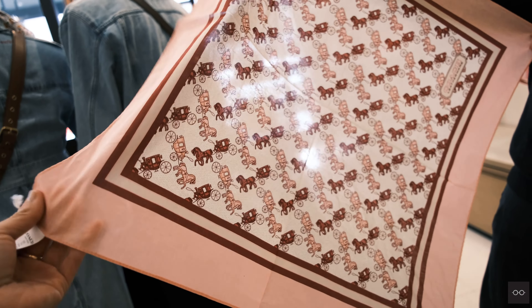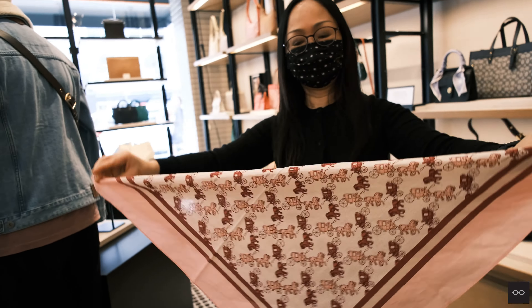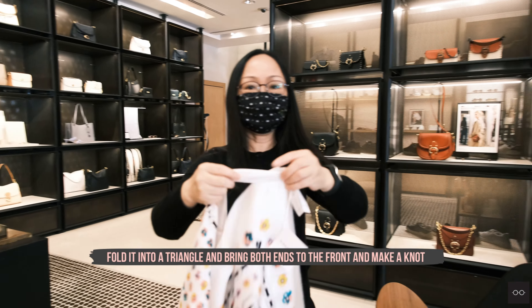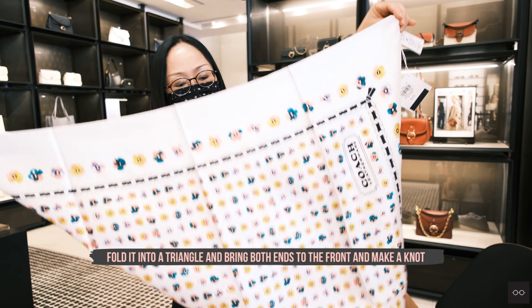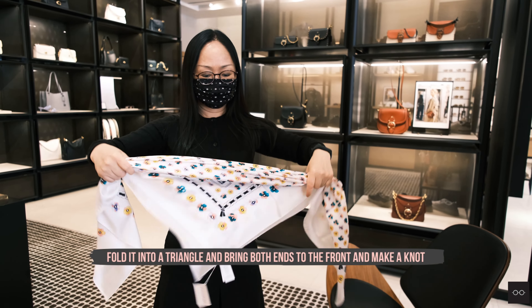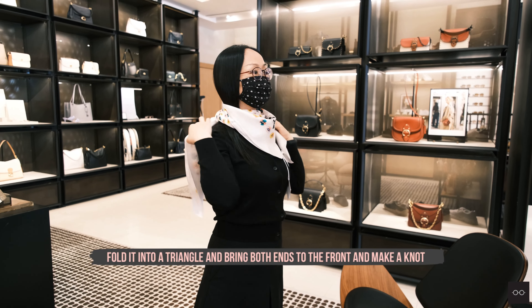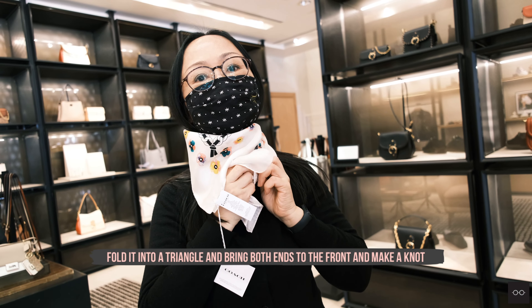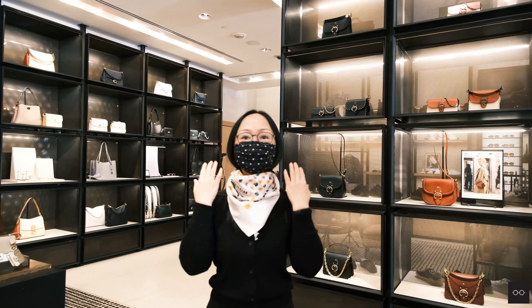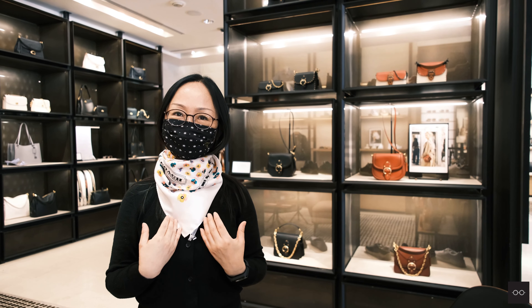This is 100% silk — the easiest way is just to fold it into a triangle and wrap it around your neck like this. The triangle shape makes your face look longer, better, and slimmer.